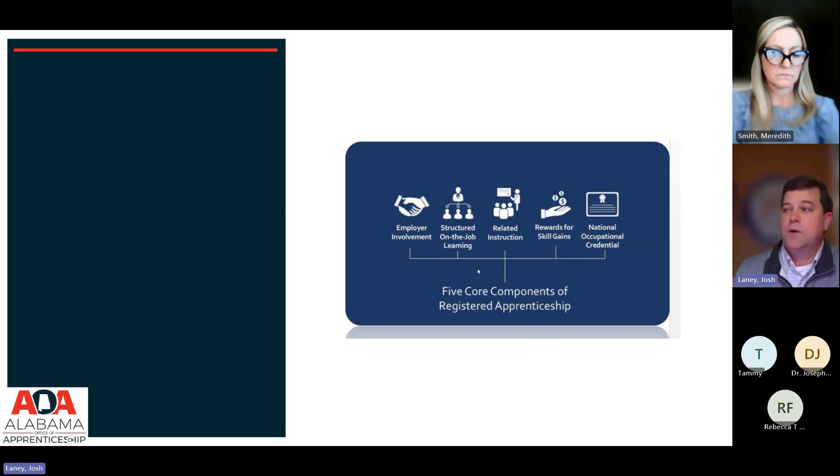The first is employer involvement. In this case, our employers — the local school systems, the LEAs — were very involved in the development of the teacher apprenticeship. The Council for Leaders in Alabama Schools and the State Superintendents Association served as representatives of employers and the sounding board to help build out the competencies of what it takes to be a teacher.